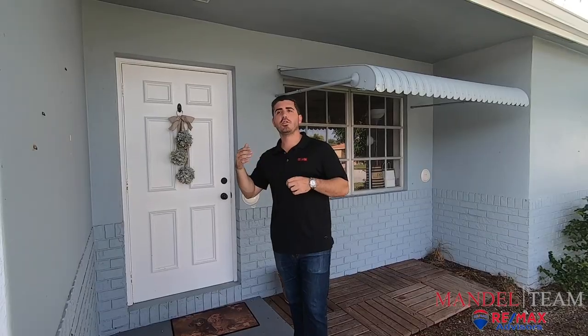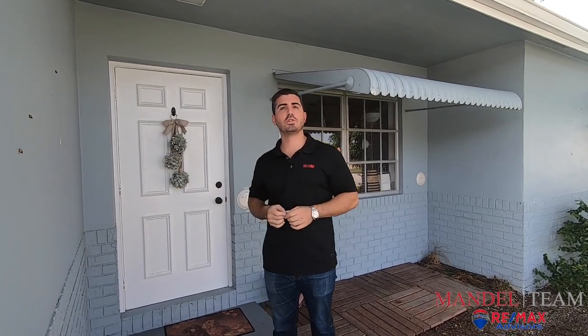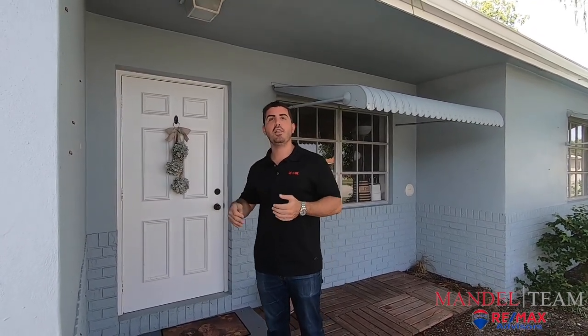Part of this deal was that the seller was somewhat of a hoarder — and I use that term in the most polite way possible — but she had stuff piled from floor to ceiling in the entire house. When we went there, she said this was clean. Part of getting the deal done was us allowing her to leave some of the stuff she couldn't take with her. So this is our first time seeing it. We're a little bit scared, very excited. We'll give you the tour and show you what it looks like now and what we're going to do when it's finished.